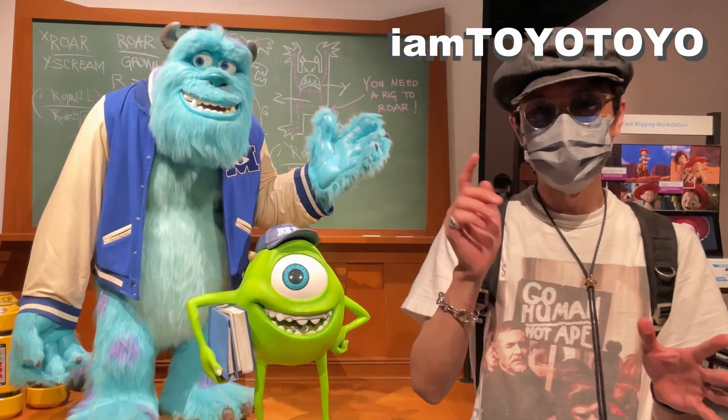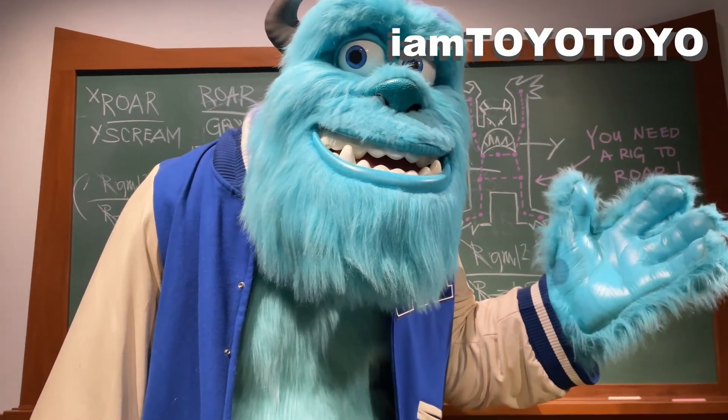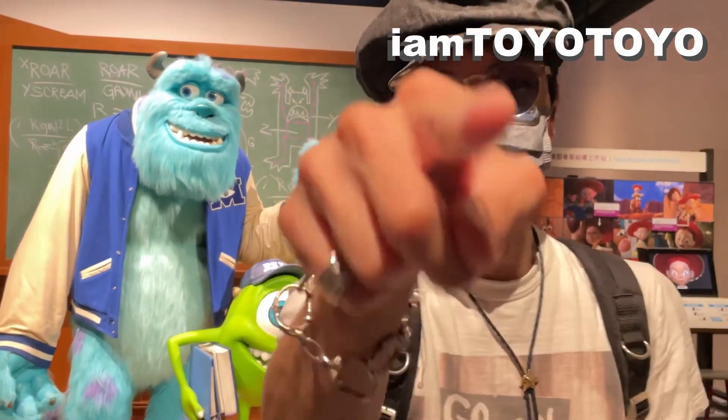Hello and welcome back to the Tonics channel. Today I am at the Pixar exhibition and let me give you guys a quick talk. As always, please remember to like the like button and subscribe to my channel for more stuff like this. And without further ado, let's get it!